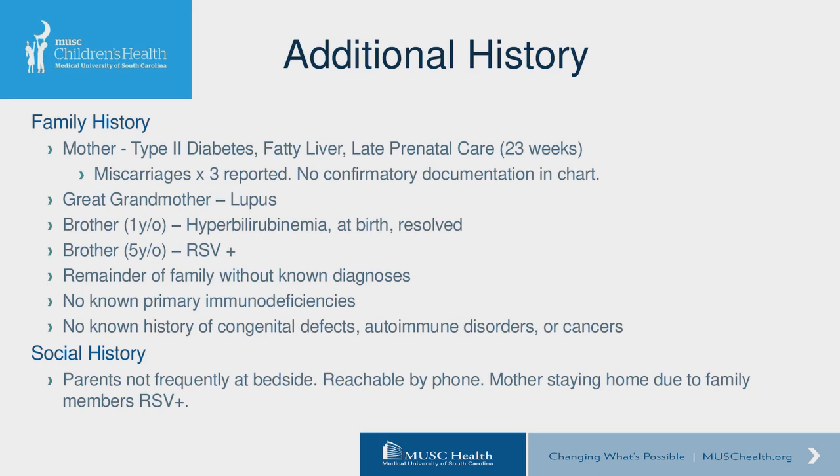Nobody had any known immunodeficiencies, immune disorders, or severe infections in a young person. There were no known histories of any congenital defects. Mom denied any babies in the family being born with prolonged hospitalizations, NICU stays, or surgeries. Her social history was a bit complicated — it was sometimes difficult to get full history from the family. Mom was reachable by phone, but mom and dad were staying at home because of the family member with RSV and not wanting to expose the child.